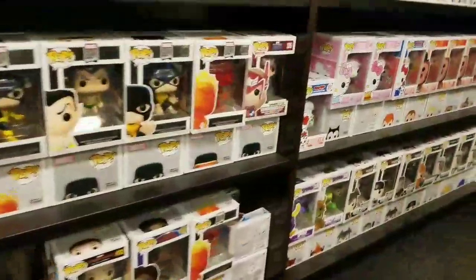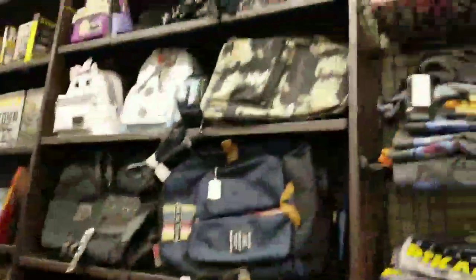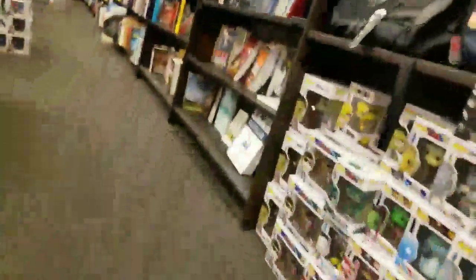They have this — they have a bunch of Marvel pops down here, kind of under this weird shelf. Oh, they have this Mountain pop. He's pretty cool.